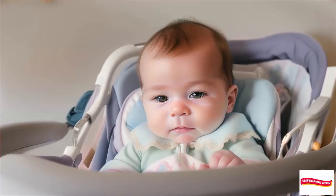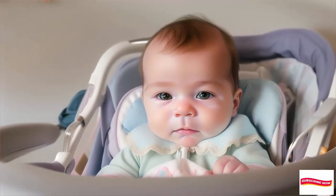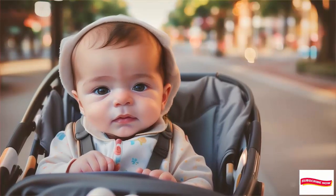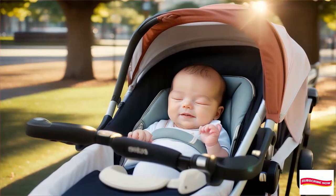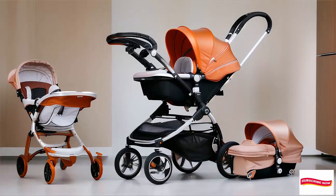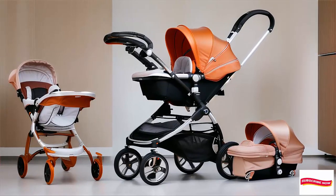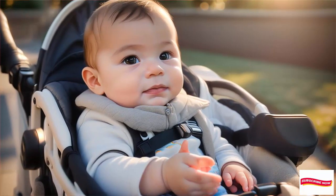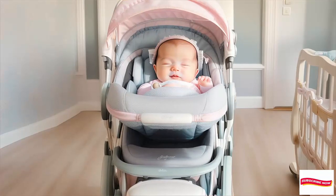Remember, dear parents, there's no one-size-fits-all stroller. Consider your lifestyle, budget, and personal preferences. And most importantly, enjoy those precious strolls with your little bundle of joy. That's a wrap for today. If you found this video helpful, give it a thumbs up and subscribe to our channel. Until next time, happy strolling!